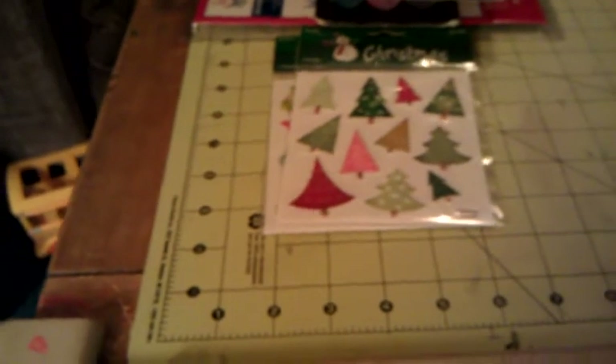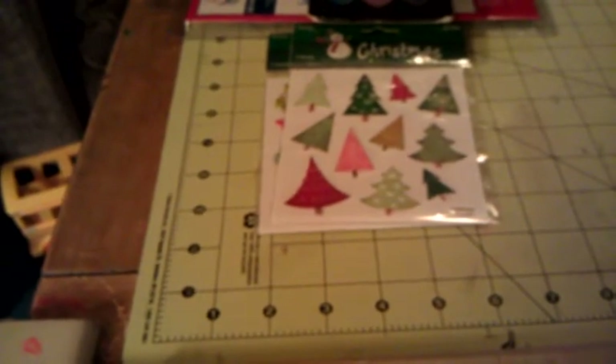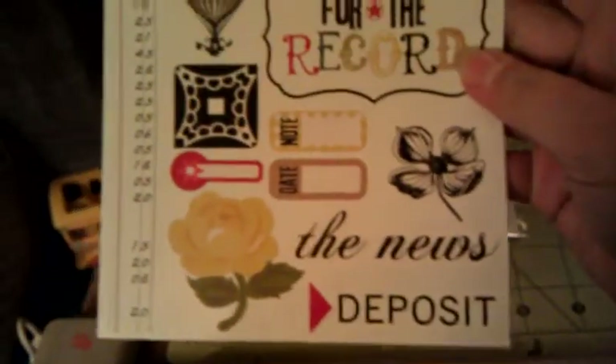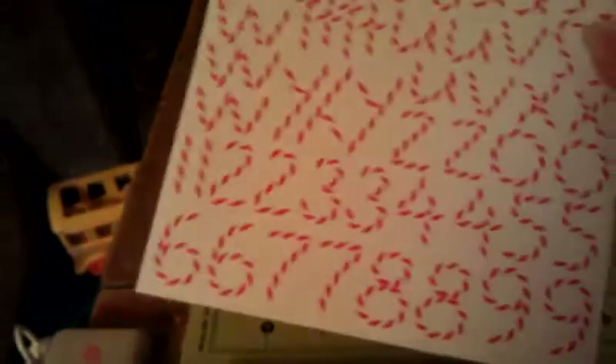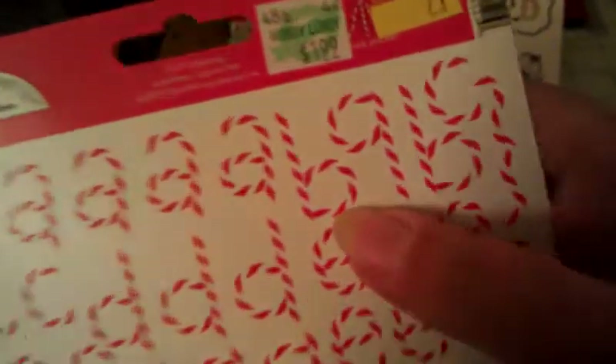The last two items from Hobby Lobby were also in the clearance section. I got the Echo Park For the Record stickers — I love the hot air balloon. You get all the stickers and it was 71 cents, down from two dollars. Then I got these — I had seen Mel get them — they're hearts1217, so perfect for Christmas. They look like candy canes, little red and white striped alphas, down from two dollars to 71 cents.